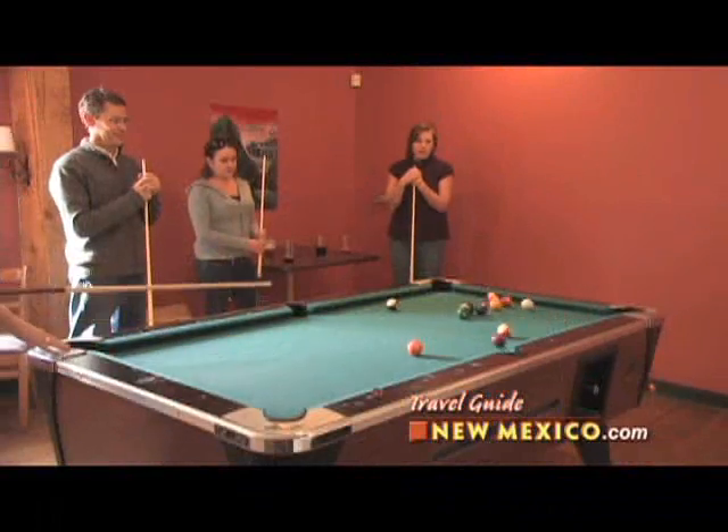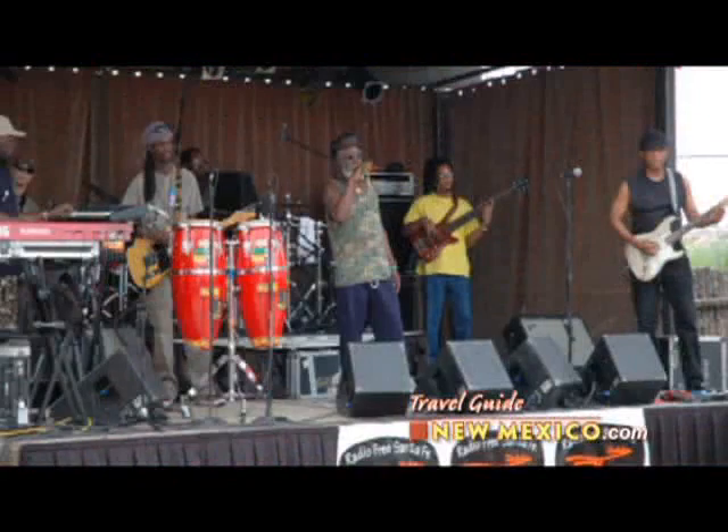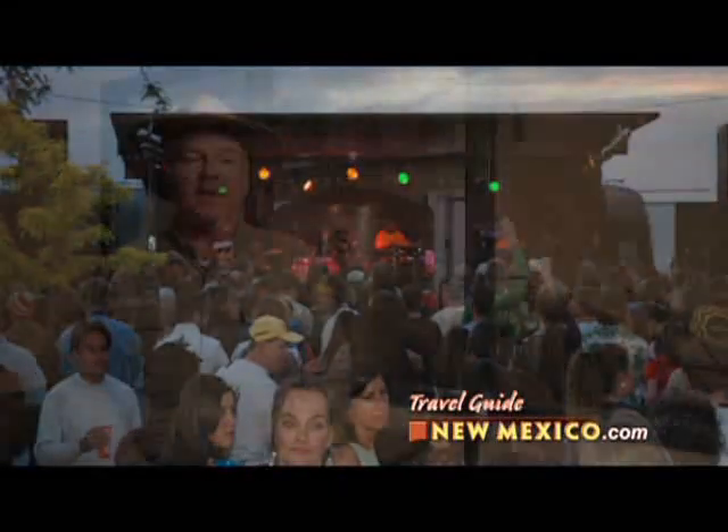There's always somebody ready to take you on in a game of pool or darts. And if you love music, it's the place to be. Fabulous music, incredible food, lots of fun, and fresh beer — all here at the Pub & Grill, open daily seven days a week from 11 to 8.